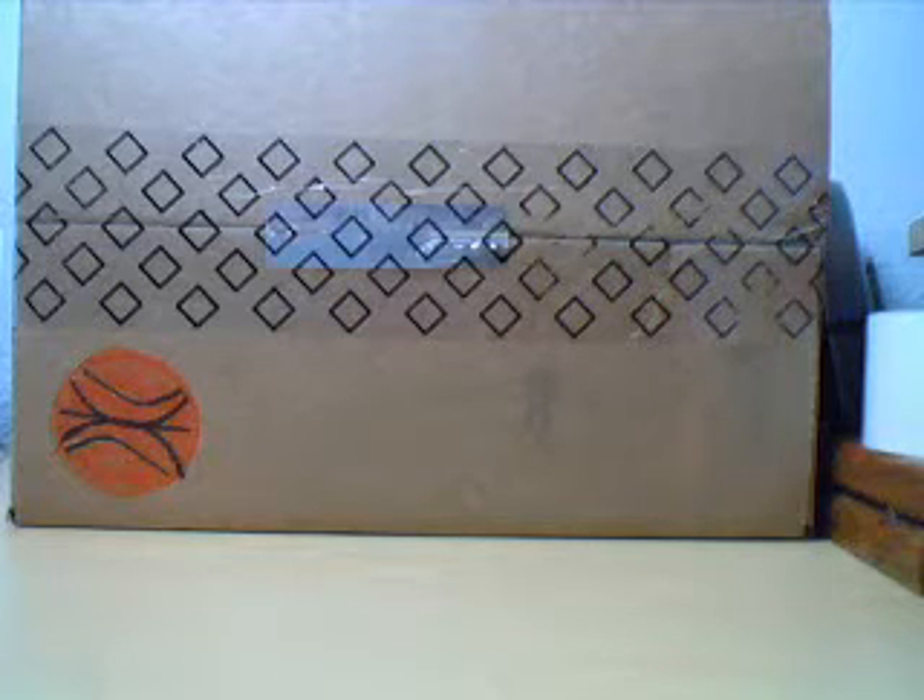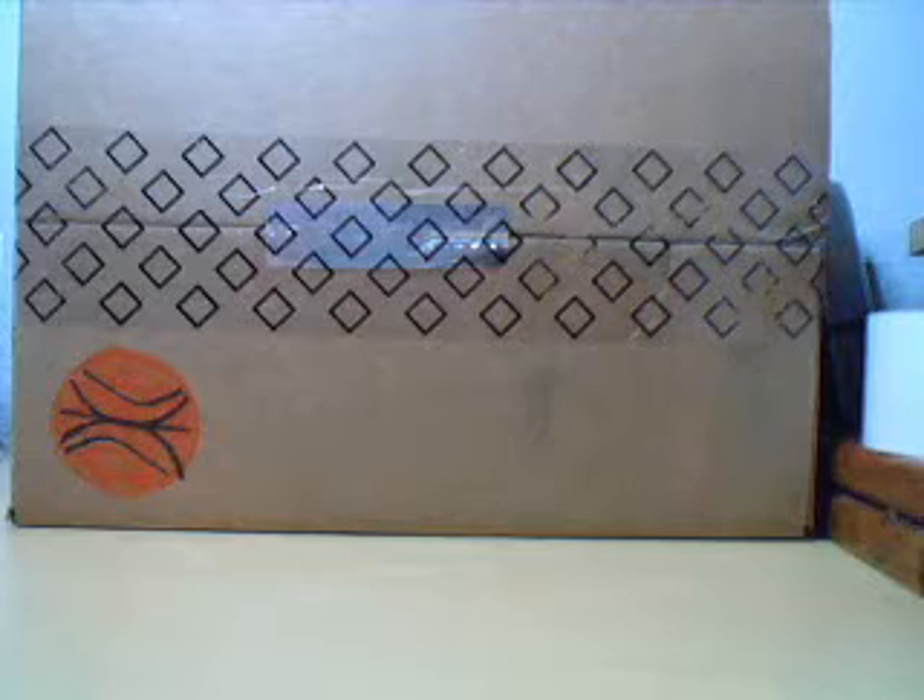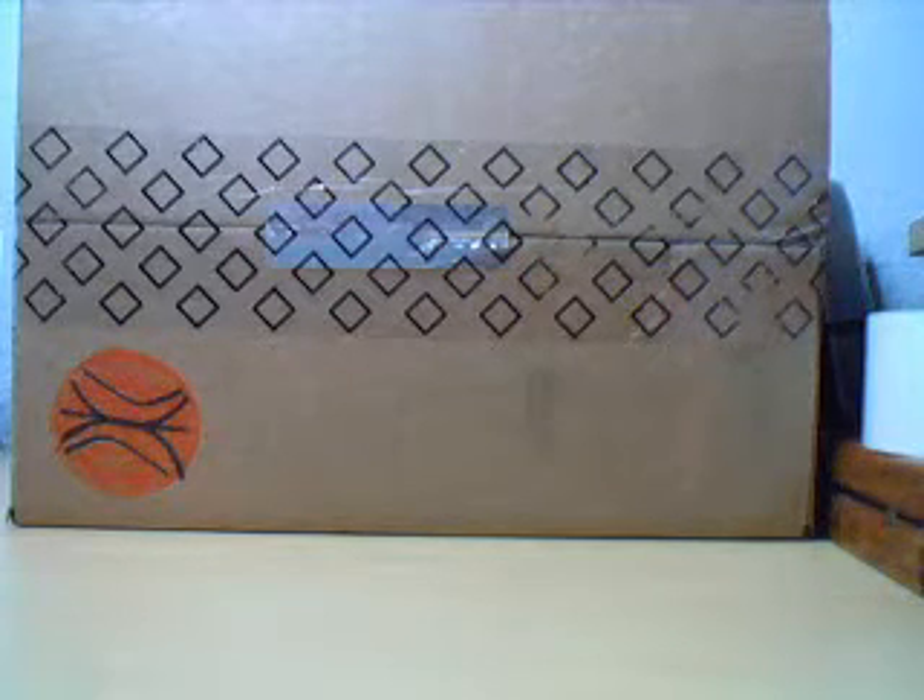Alright everybody, this is HockeyJunkie99. We're going to be opening up the second case of the three-case group break of 2009-2010 Upper Deck The Cup Hockey. Here we go.